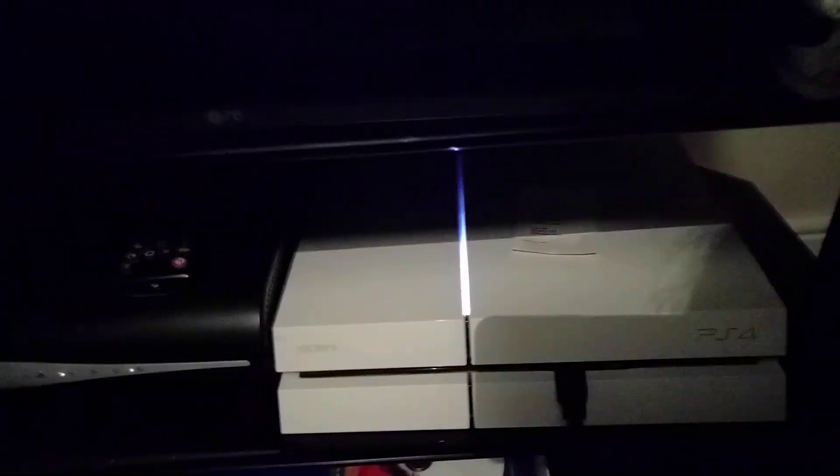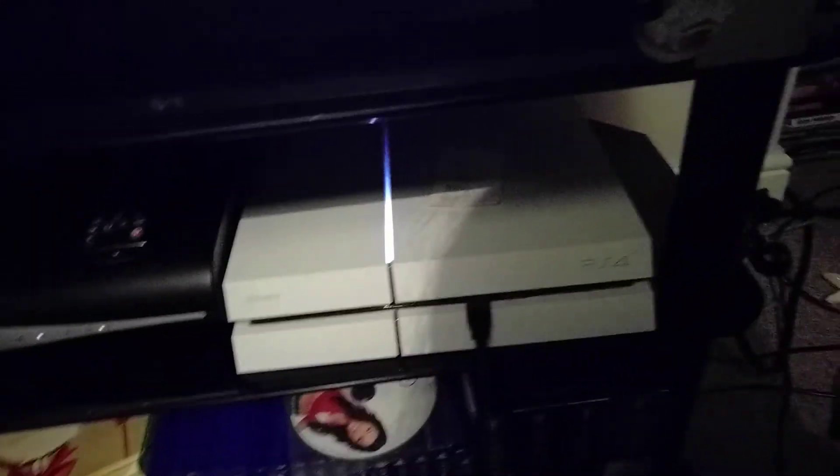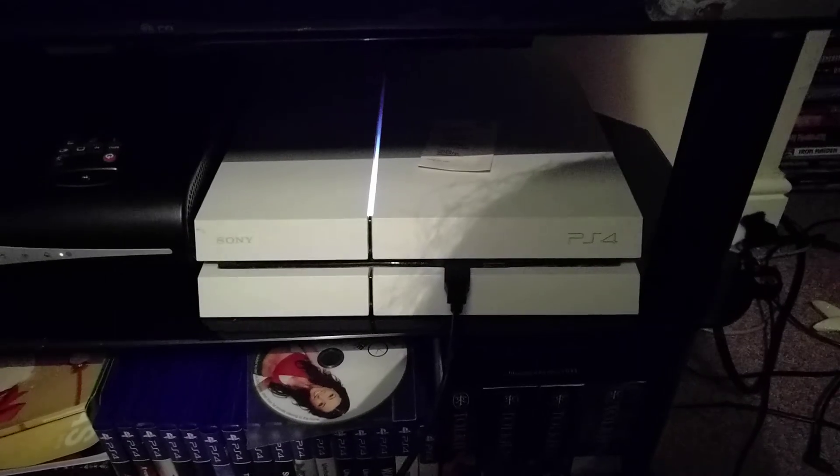Where does the magic happen? The magic happens here on this PlayStation. It's one of those white ones as well, not the traditional standard ones. It's an amazing PlayStation 4 and look at that cable, look at that charging cable for the controller. It is amazing. So this is where all the magic happens — all the recordings go on here except for my phone, but all my gaming videos are done on this thing here.